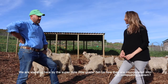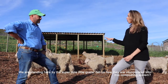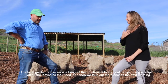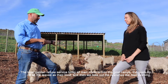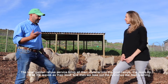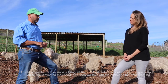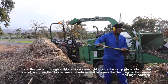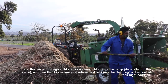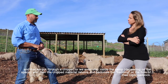Standing here by these goats — the local garden refuse service brings all the material into the goat camps. The goats strip off most of the leaves as their food, and then we take out the branches the next morning and put them through a chipper, or even chip inside the camp depending on space. The chipped material and branches the goats have eaten come back and become the bedding or floor of the night paddock.